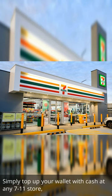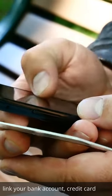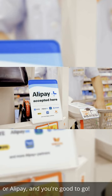Simply top up your wallet with cash at any 7-Eleven store. Link your bank account, credit card, or Alipay, and you're good to go.